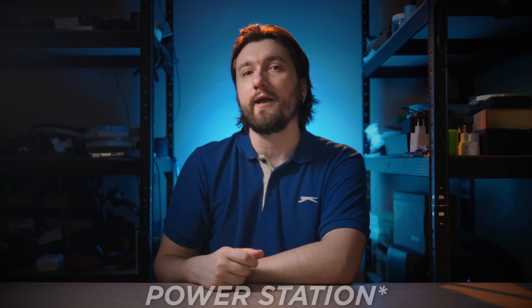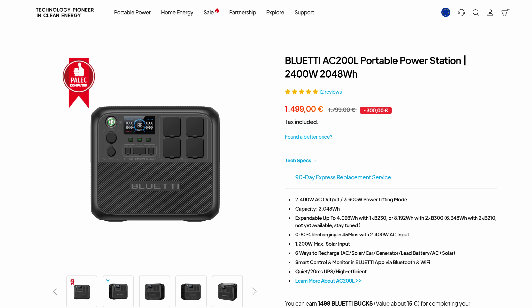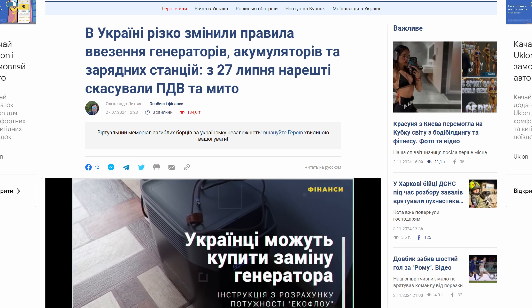Let's start with price. It is the most expensive charging station I've ever reviewed, costing 1600 euros — sometimes even lower due to sales, especially holiday ones. Another important thing: the Bluetti AC200L is classified as a duty-exempt device under recent Ukrainian law. This is especially relevant for people who will donate them to the AFU.